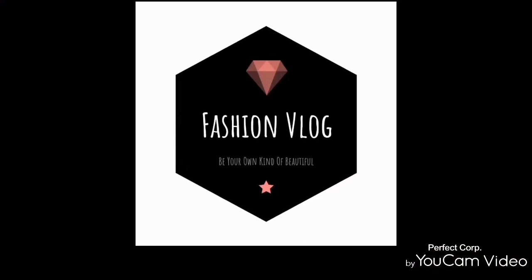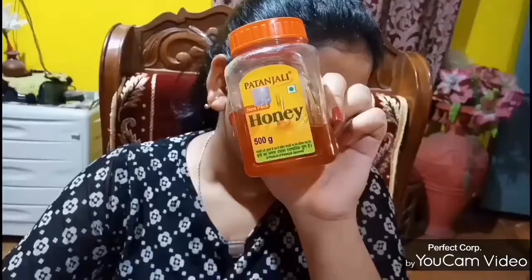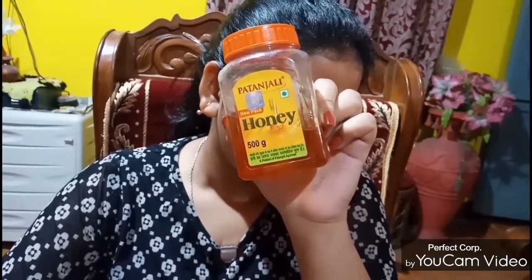Hi everyone! Since summer has already arrived and everyone wants their skin to be hydrated and nourished, here are two scrubs which will make your skin feel super hydrated and moisturized.